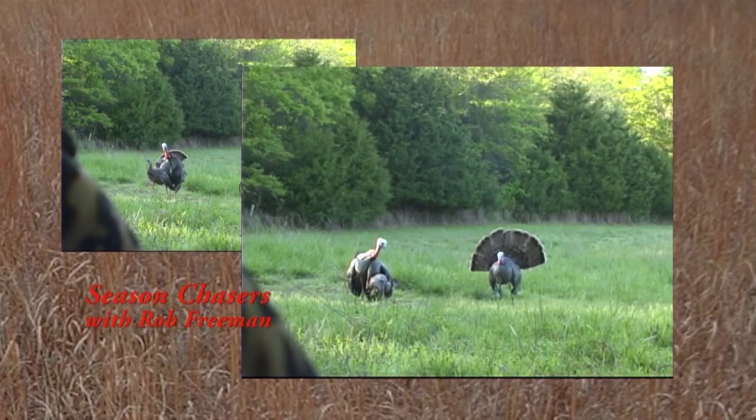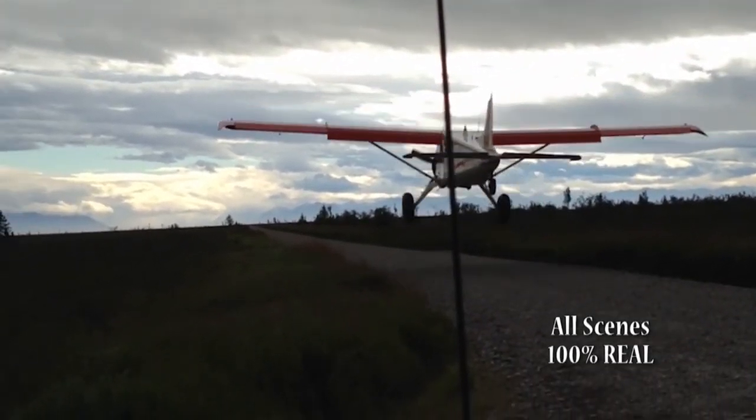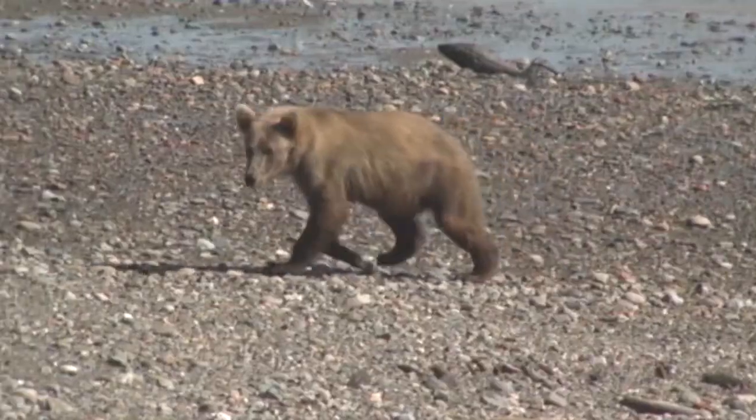Sometimes the peak season is close to home, right in your own backyard, or it could be miles away, near the mountains and the sea. Either way, this program will chase the seasons where the action is hot.